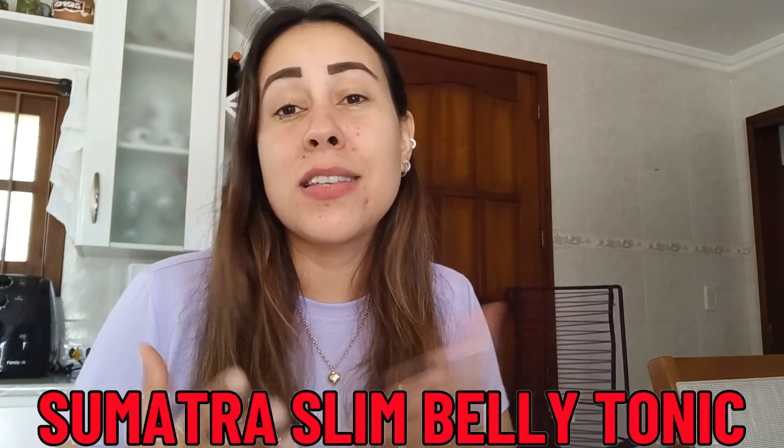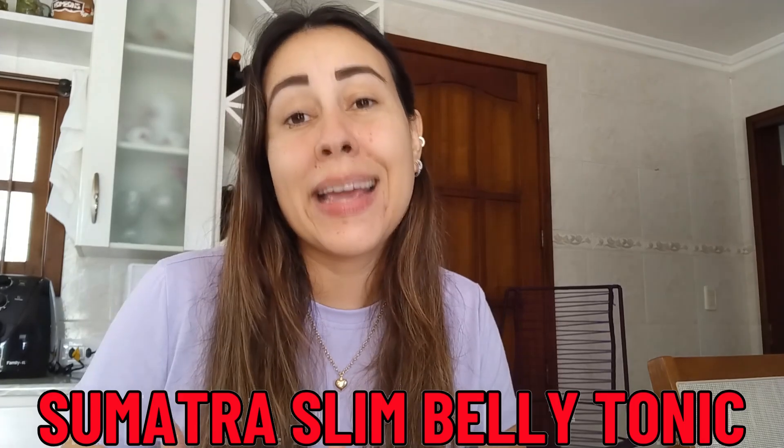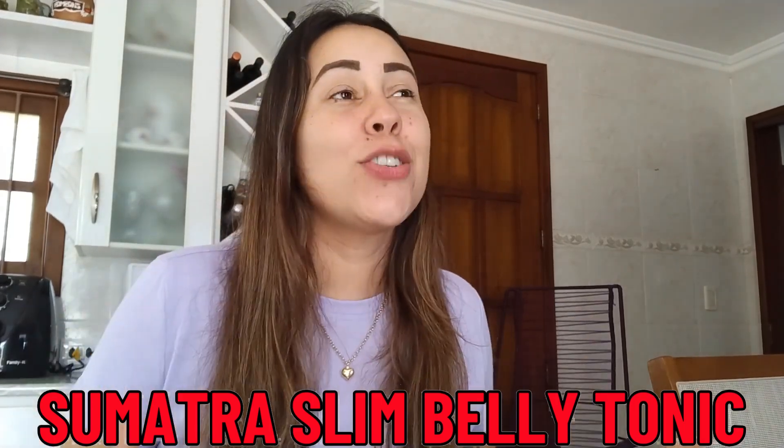Hello everyone, good morning. Welcome to this video review about the Sumatra Slim Belly Tonic. The Sumatra Slim Belly Tonic is a really great tonic that is being used right now by so many men and women from all different parts of the world because it recently hit the market, people went crazy over it, and it delivers results.